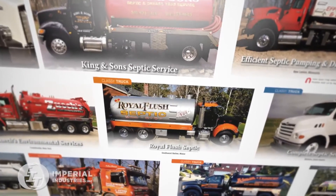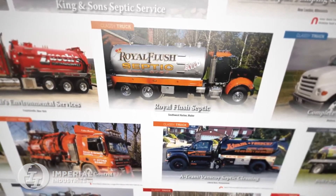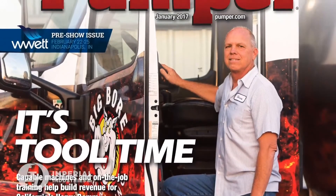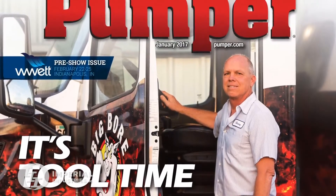I've always been a fan of the Pumper magazine. In the past, looking through it, I dreamed about someday maybe I could have my truck on that Pumper magazine, and I had the opportunity to go all out.